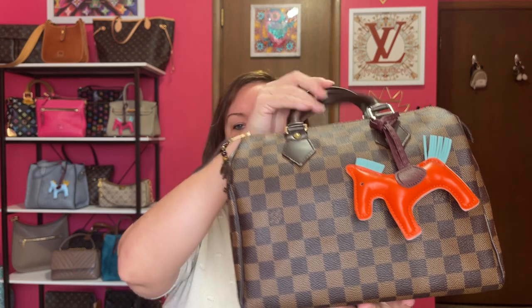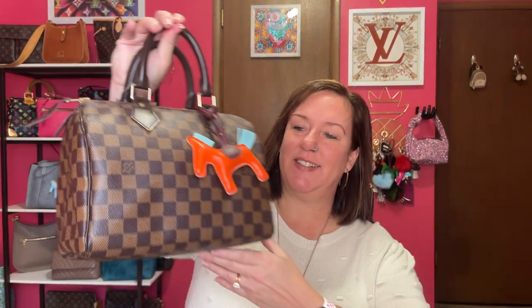I put that sparkly little Temu bag in the back for eye candy, and the bag of the day is my Speedy 25 in the Damier Ebene — finally pulling out some Louis because it's time for the browns, as I explained in my fall video. I added the orange horse charm for fall, and it was Halloween too.